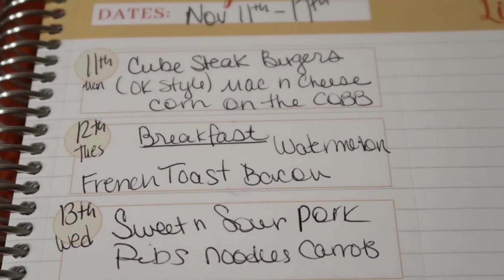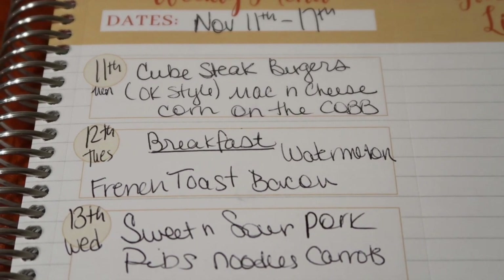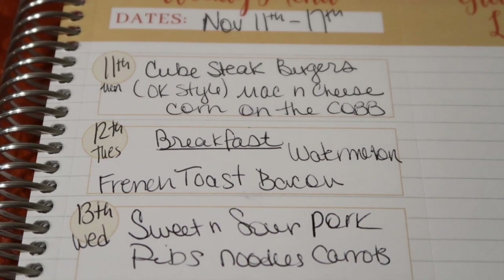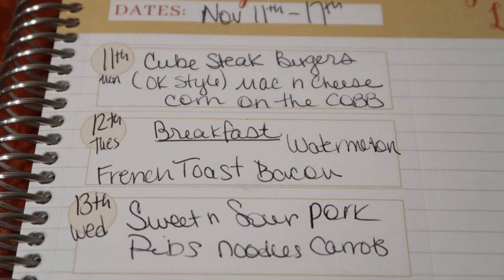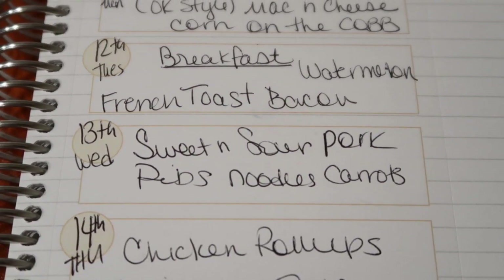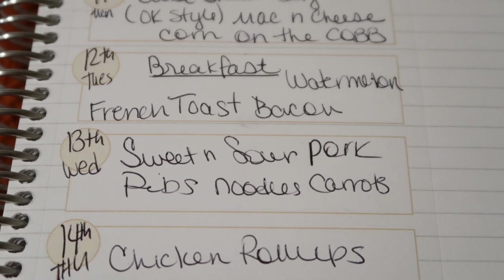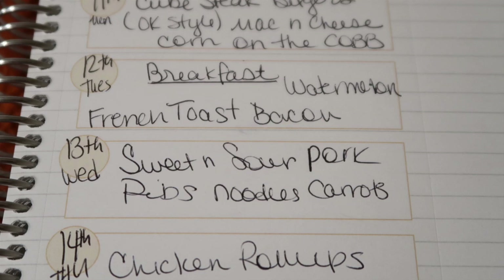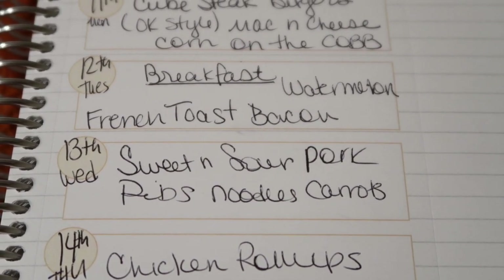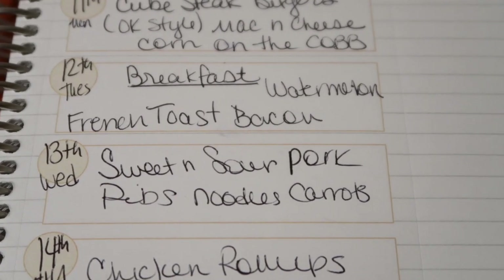Tuesday we did breakfast for dinner — French toast with really thick Texas toast, bacon, and watermelon. I double batched it, so I have some meal prep in the freezer. Wednesday, we did sweet and sour pork — I took those boneless pork ribs, marinated them in a sweet and sour sauce, baked them in the oven, and served it with noodles and carrots. Exactly how I envisioned it. Everyone cleaned their plates.